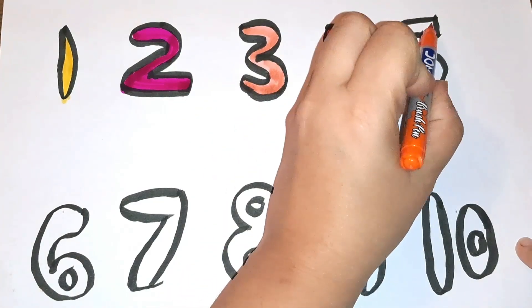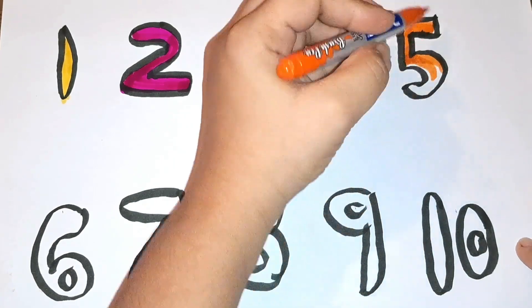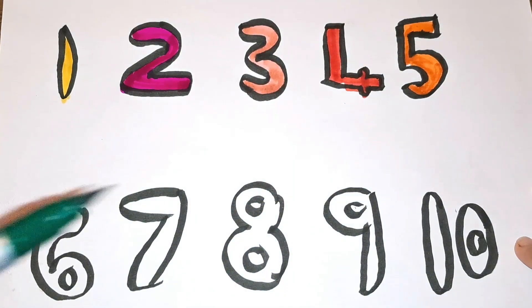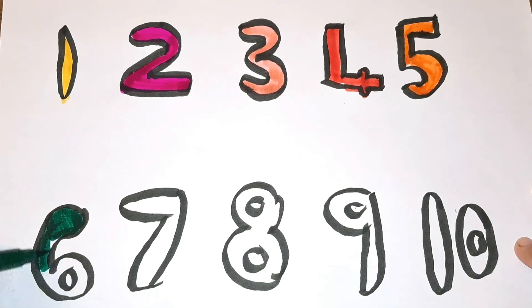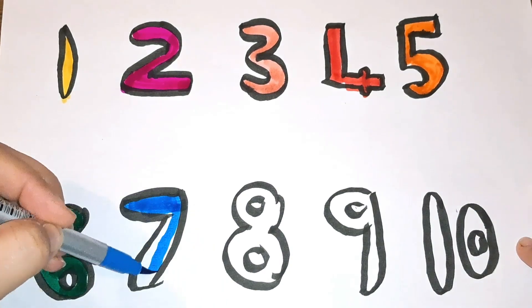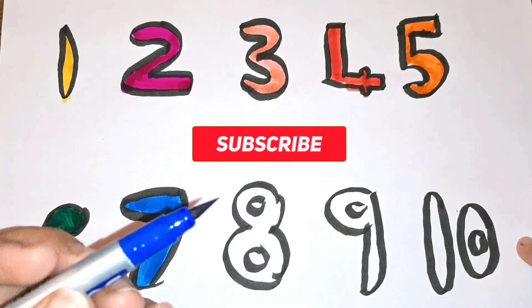Orange color — number five. Dark blue, dark green color — number six. Light blue color — number seven. Dark blue color — number eight.